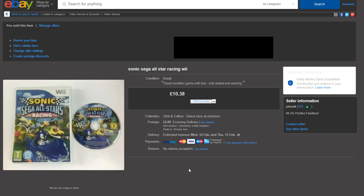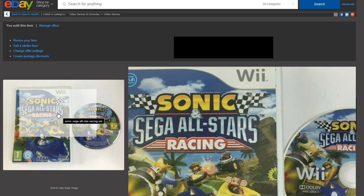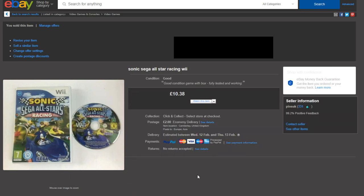Next up we have Sonic Sega All-Stars Racing for the Nintendo Wii, and this went out for £10.38. That's a nice little sell — I paid 50p for this so quite a good profit margin on this one.